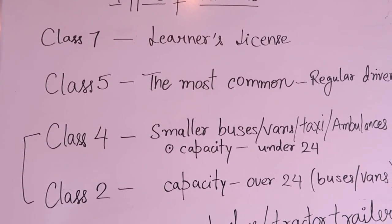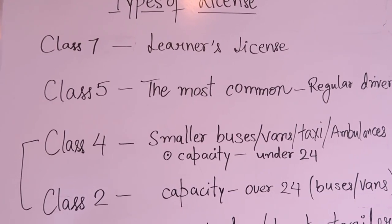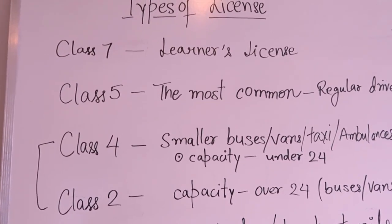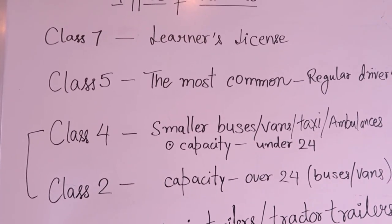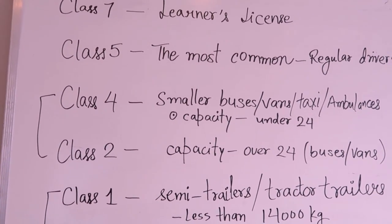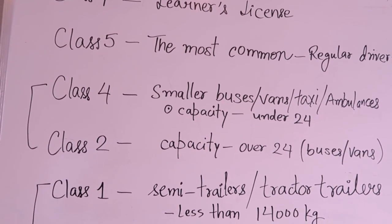Then we have class two, where the capacity is over 24 seats for buses or vans. Class four and class two are basically related to each other — class four covers seats under 24, and class two covers over 24 seats.